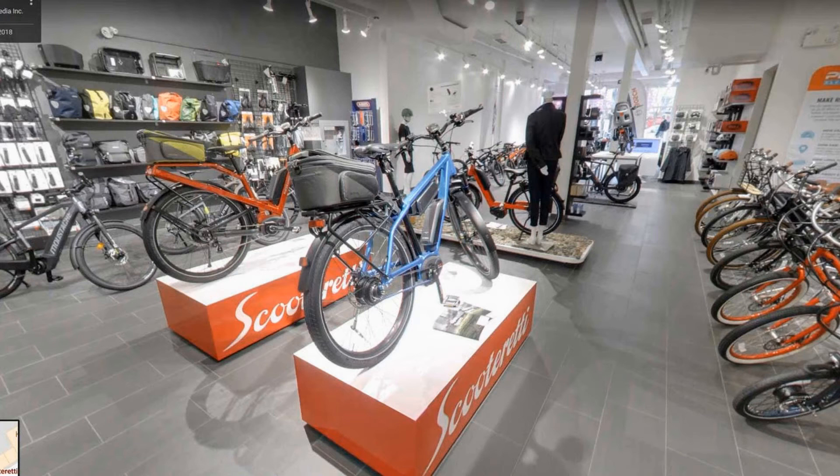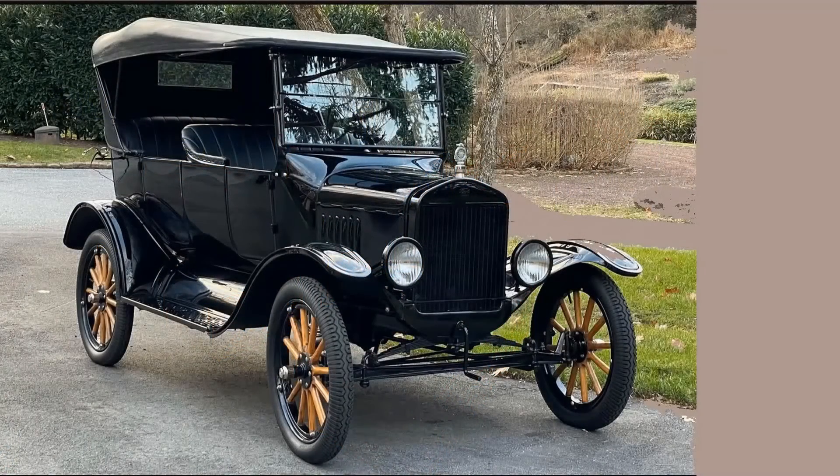Thinking of buying an electric bicycle? You've been searching the internet and you've been to several bicycle stores, and the more bikes you see the harder it is to make a choice. What you discovered is that electric bikes are not all the same. They're not like cars, are they? Cars have had more than a hundred years of improvements since Ford's Model T.